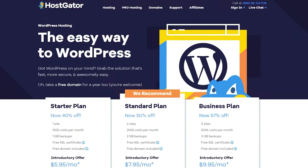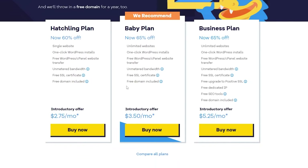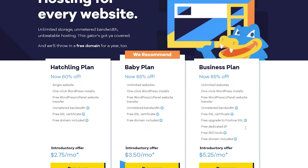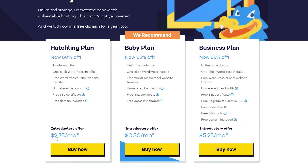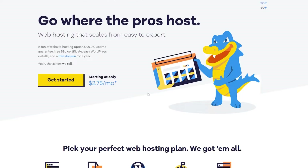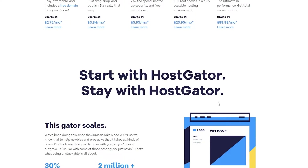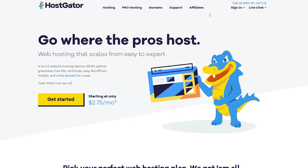For shared hosting, you have different plans as well — go ahead and pause the video if you want to read all the details. The Hatchling plan is worth $2.75, the Baby plan is $3.50, and the Business plan is $5.25. VPS hosting is $23.95 and dedicated hosting is $89.98.